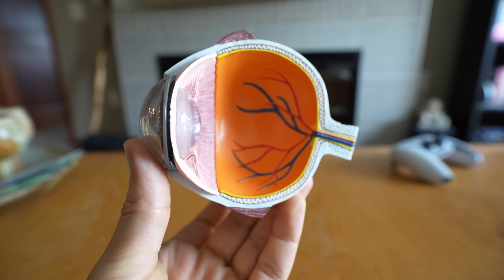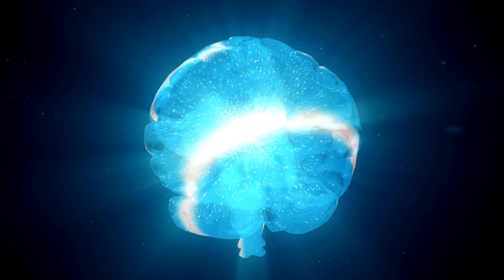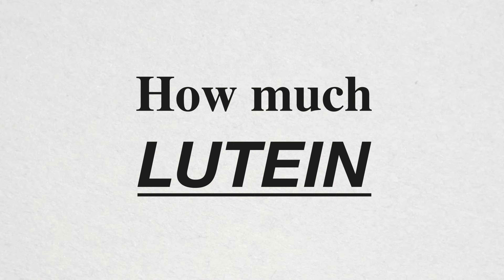So first, what is lutein? Lutein is known as a xanthophyll carotenoid and is found in extremely high concentrations inside your eye as well as in the brain. What's crazy is that your body doesn't produce lutein on its own — instead, lutein has to be obtained either through your diet or through supplementation.